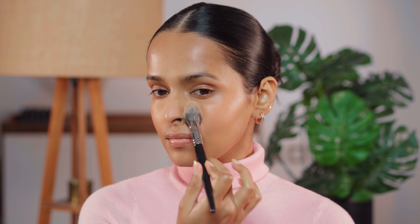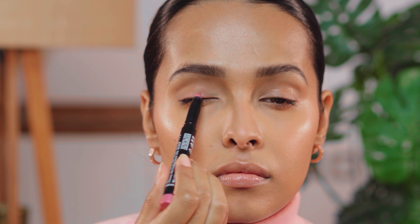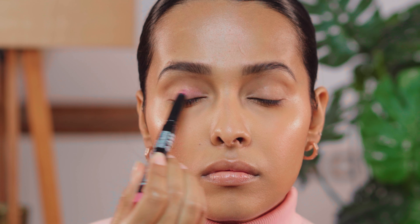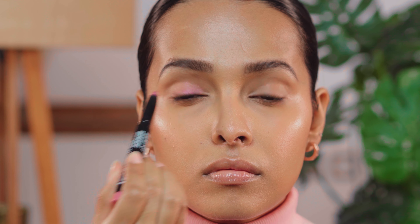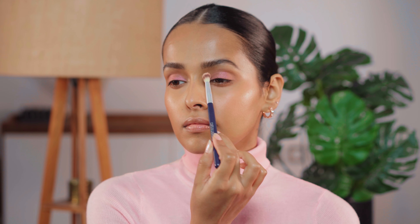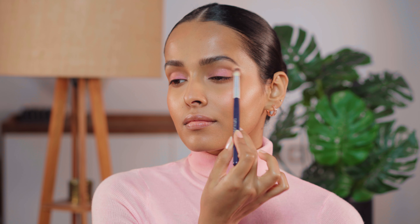Then I will be using the Lakme Absolute Explore Eyeshadow Stick in Hawaiian Pink. They have some amazing shades in this. The color I have is a cool-toned pink, but be careful — color theory will really come into play here. It can wash you out if you have a deep skin tone with a very warm undertone.